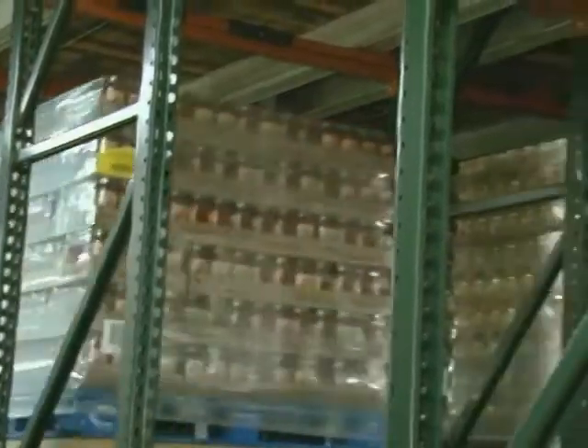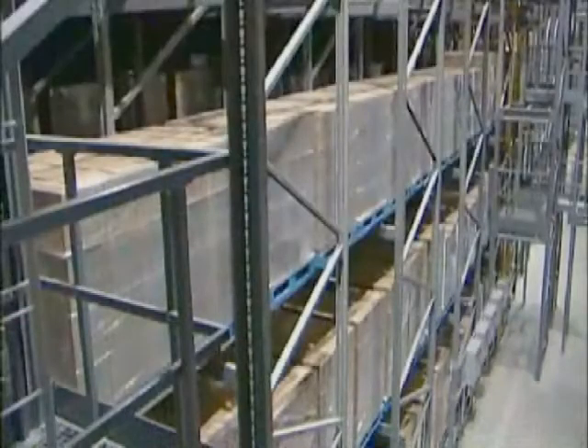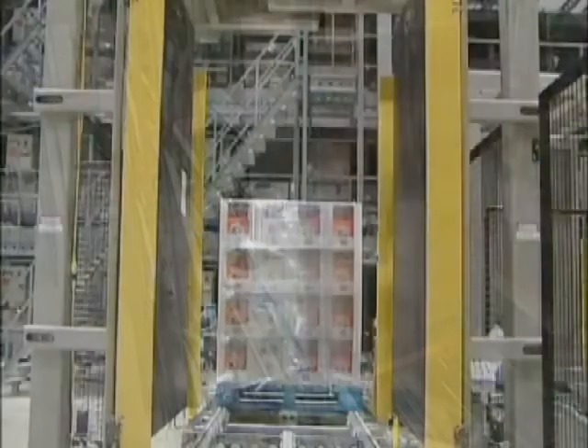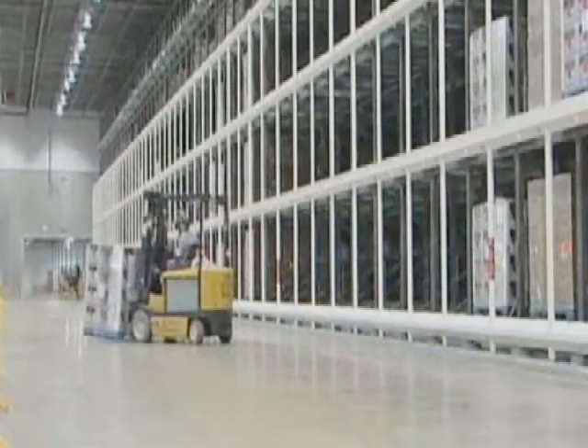Ladestri is not alone in its use of Active. Procter & Gamble has also installed an Active system at its new distribution center in Lima, Ohio. With 94,000 pallet positions, it is one of the largest automated systems in the world, operating with precision and efficiency 24 hours a day. It runs like a Swiss watch. It's so fully automated that basically we're just maintaining it — it's running itself. We're doing PM and AM work, and it's just running better and better as we go. There are 10 of us on shift maintaining 1.2 million square feet of equipment.